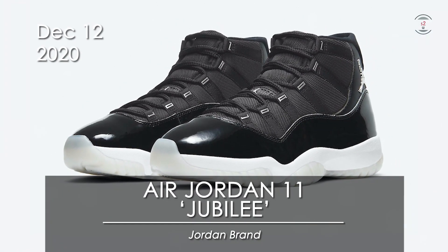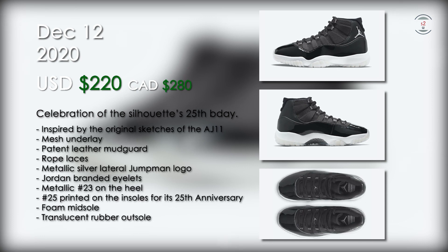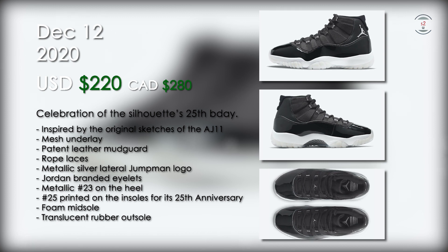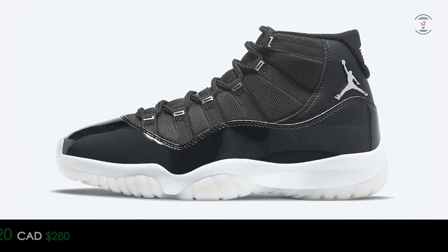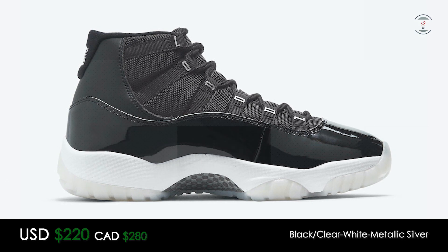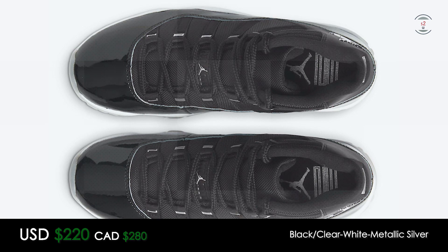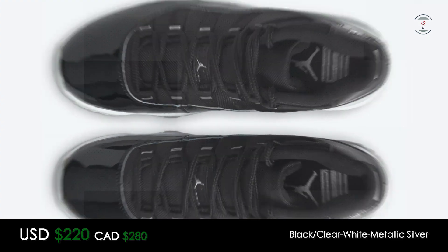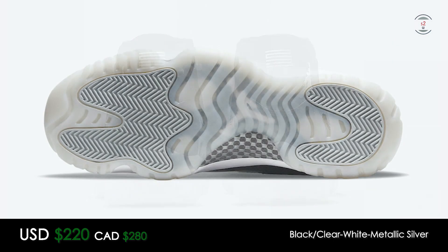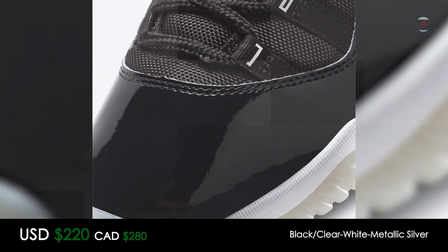Lastly, on the 12th, the Air Jordan 11 Jubilee will release for $220 at retail. This is a sneaker made to celebrate the 25th anniversary of the silhouette, inspired by the original sketches of the model itself. Constructed with a mesh underlay and a patent leather mudguard, the sneaker features a metallic silver Jumpman logo at the lateral heel, Jumpman text branding over at the eyelets, and a silver number 23 at the heel to commemorate Jordan's jersey number. The insole will see the number 25, marking the 25th birthday of the model, along with all the other classics such as the full midsole and a translucent rubber outsole. This is an iconic silhouette with an easy colorway to rock, so I would say these will sell out like hotcakes.